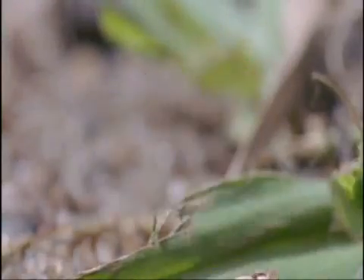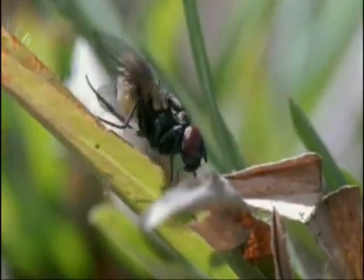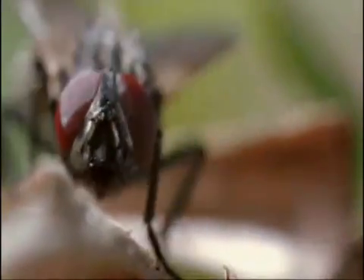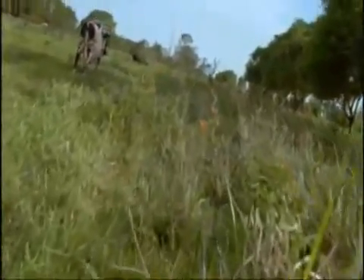The botfly releases its hapless messenger. The housefly seems well aware that it's carrying an extra load, but it can't get rid of it. So it goes back to its normal business, which includes visiting cows to drink their sweat.